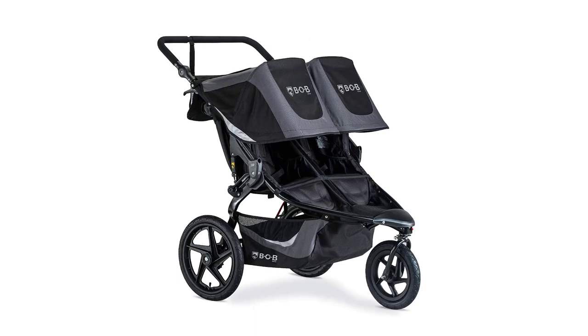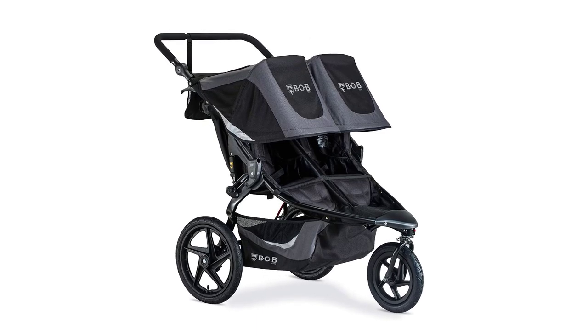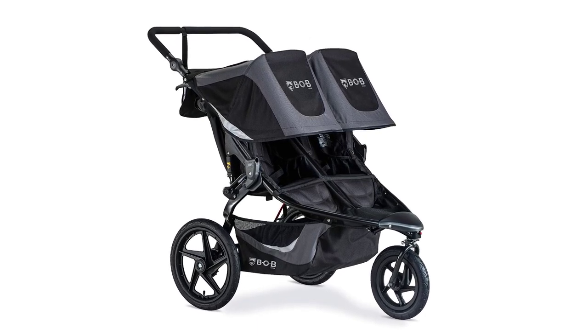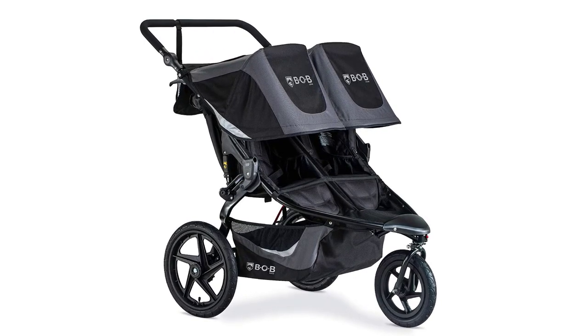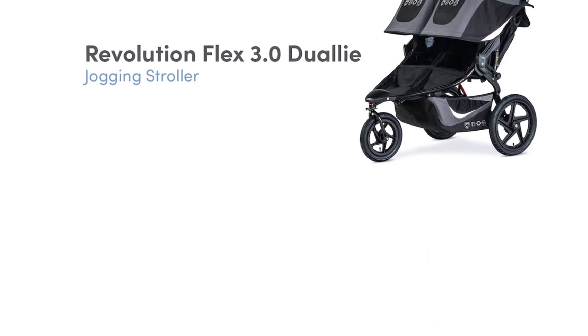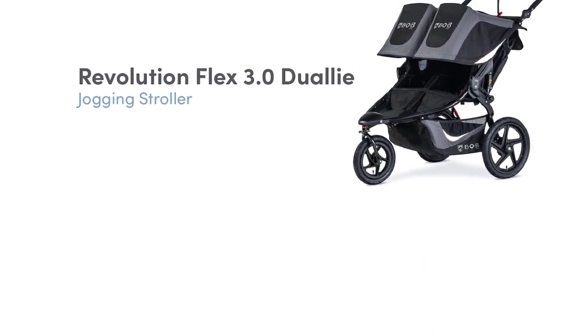Number 4. Bob Gear Revolution Flex 3.0 Dual-I Double Jogging Stroller. The Bob Gear Revolution Flex 3.0 Dual-I Double Jogging Stroller is a top-of-the-line choice for active families on the go. With its graphite black color, this stroller is not only functional but also stylish.